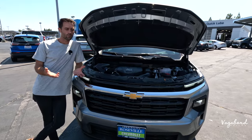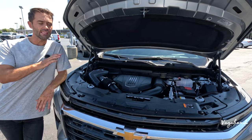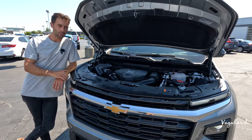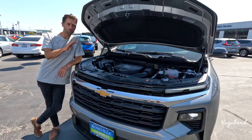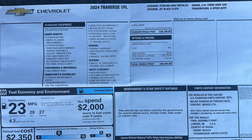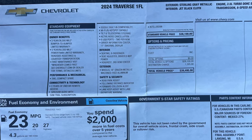Let's talk specs. This is the 1FL trim, which is a sub-model of the LS. There are four trims in the new 2024 Traverse: LS, LT, Z71, and RS. The 1FL is kind of a sub-model from the LS, so don't get confused on that.